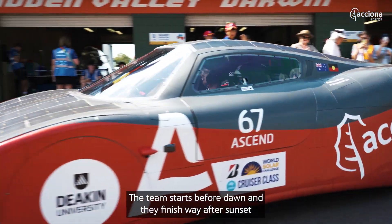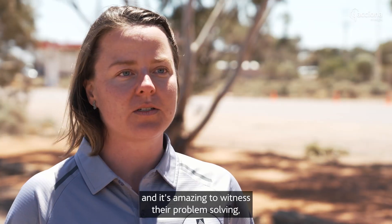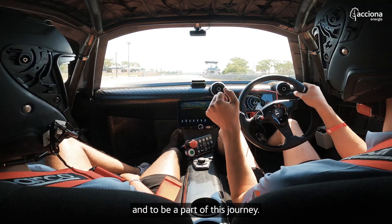The team starts before dawn and they finish way after sunset. And it's amazing to witness their problem solving, to witness their teamwork, to witness their applied engineering skills, and to be a part of this journey.